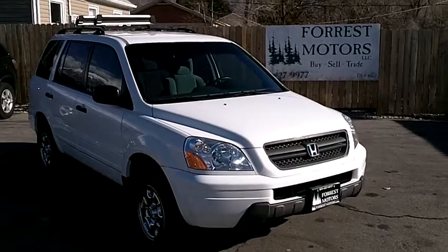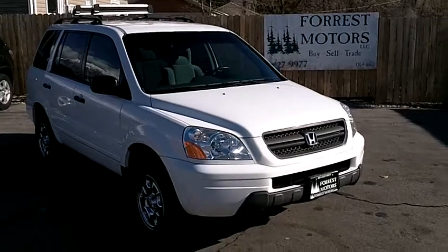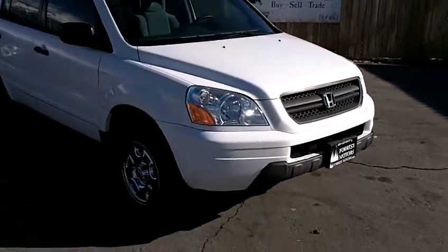2003 Honda Pilot with 105,000 miles, four-wheel drive LX model. This is in beautiful condition.